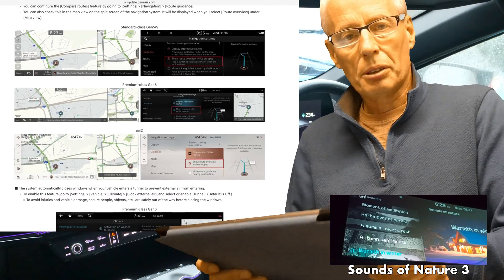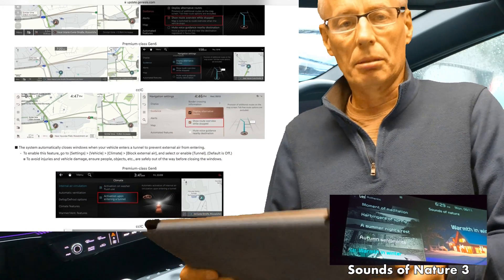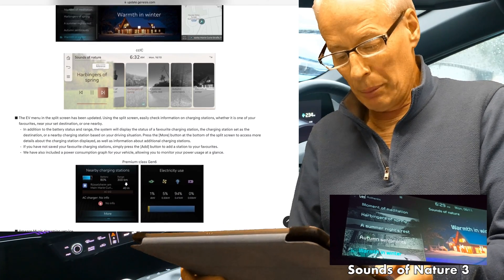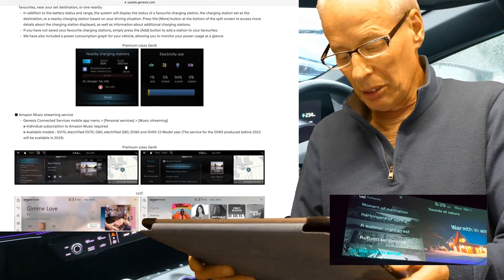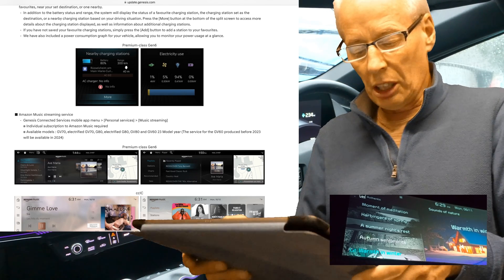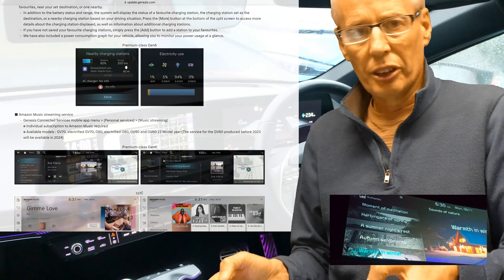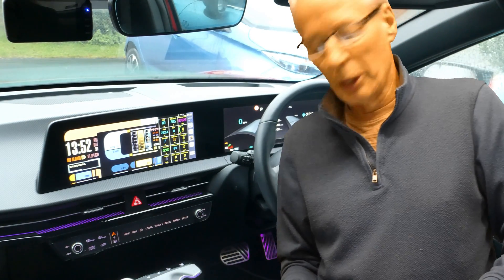Genesis doesn't get the offer screens — too techy for the posh brand, I'm joking. The automatic window closing is the same. There's also Tasmon Edge 3, EV menus and energy usage split screens. Amazon Music streaming service is available on the GV60, with more previous GV60s coming in 2024. Some people in the comments tried to activate this with a QR code in the Genesis app and it just took them to a page that didn't exist, so that's not quite ready yet. Anyway, that's all I've got for this update about the updates.